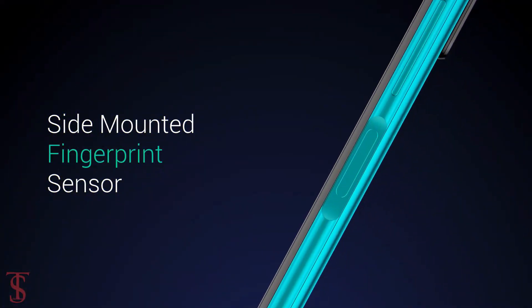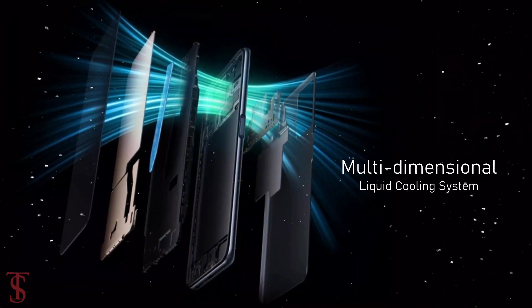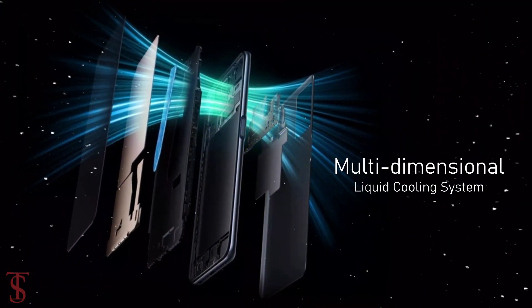Additionally, the smartphone features a side-mounted fingerprint sensor for biometric authentication, and it also includes a multi-dimensional liquid cooling system that keeps the device cool in extreme conditions.